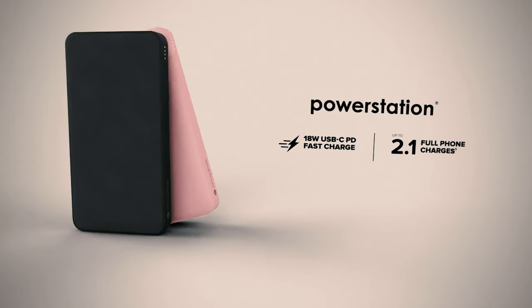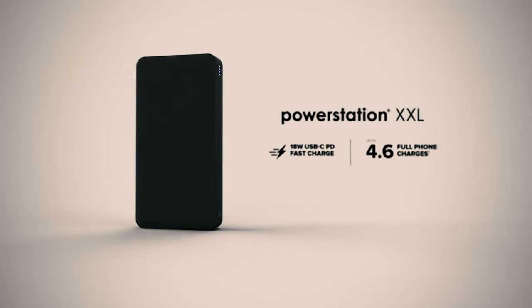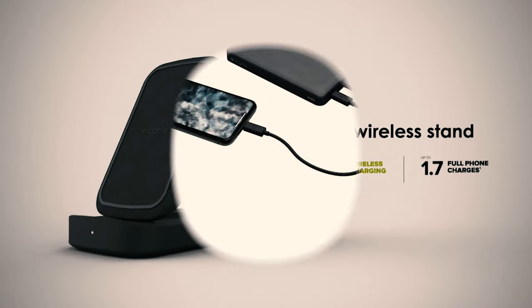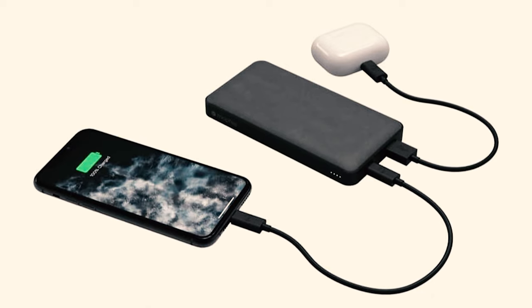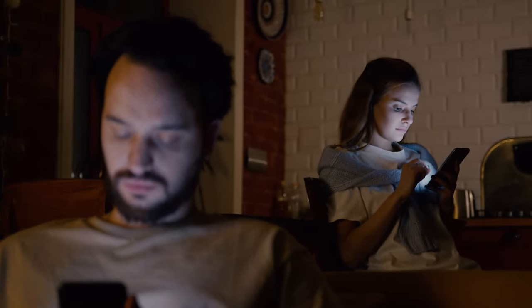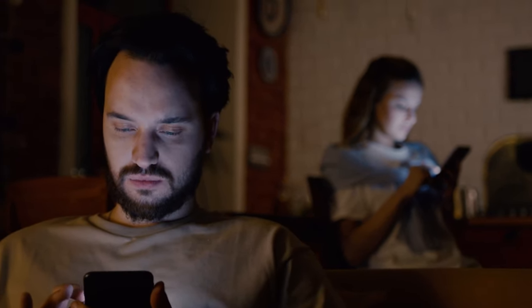The Power Station lineup is made with premium materials, like fabric finishes and non-slip textured TPU surfaces, designed to survive the hazards of travel and the contents of your bag. The LED power indicator displays the charging status and current battery life. Reliable battery cells hold their charge for when you need it most, with support covering defects in materials and workmanship for 2 years from the date of purchase.